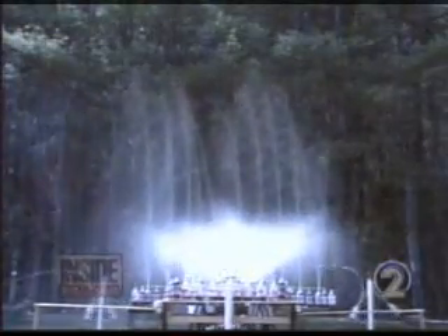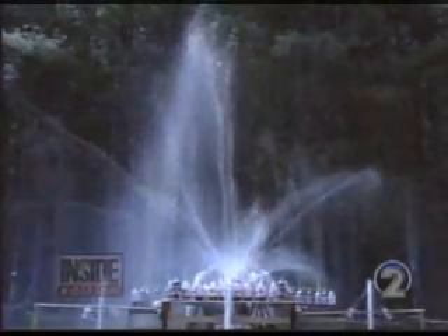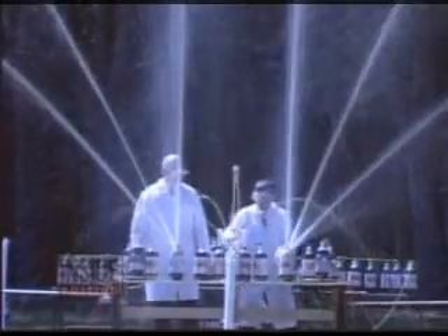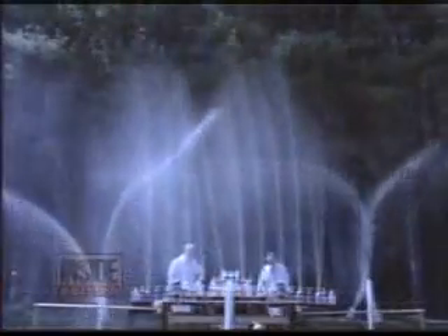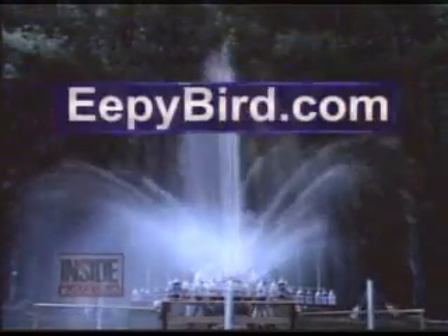Wow, take a look at this. Using nothing but Mentos breath mints and Diet Coke, these two guys in the tiny town of Buckfield, Maine, have created a mind-blowing version of the Bellagio fountain in Las Vegas. They even choreographed it to music. And now the eye-popping stunt is sweeping the internet. More than two million people in nine days logged onto their website, epibird.com, and paid to watch the amazing display.